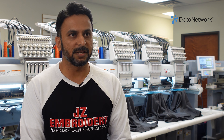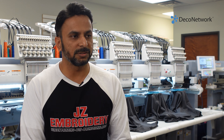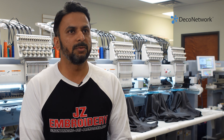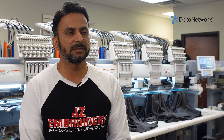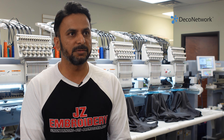By trade, I'm a graphic designer, and I wanted to have my own business. I was researching what I could do versus just working as a graphic designer at a company, and I saw some billboards in San Antonio for an embroidery shop. I did some research, father and I did some research, and we bought our first Barudan machine.